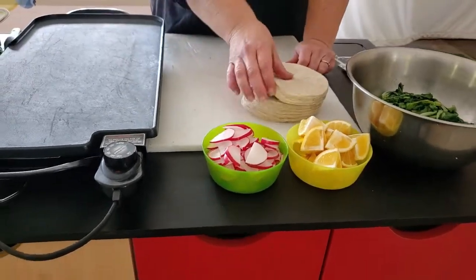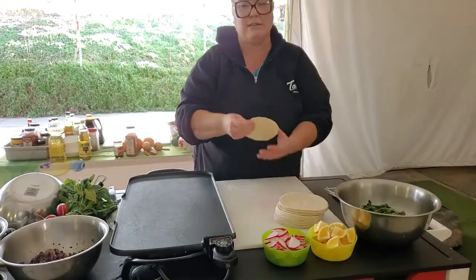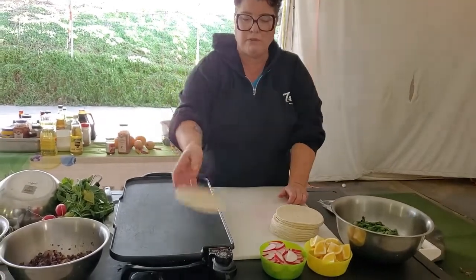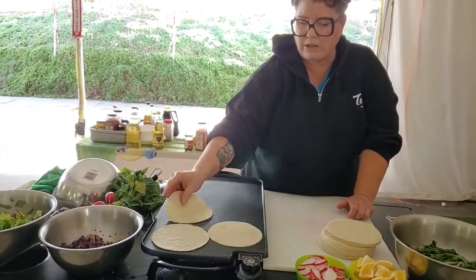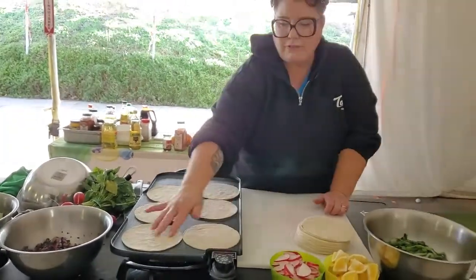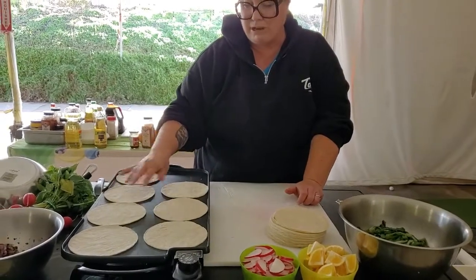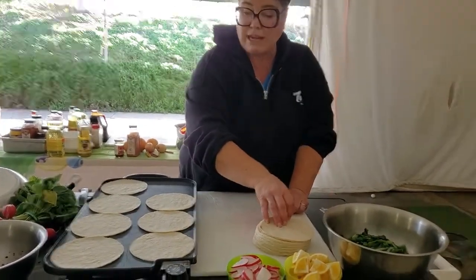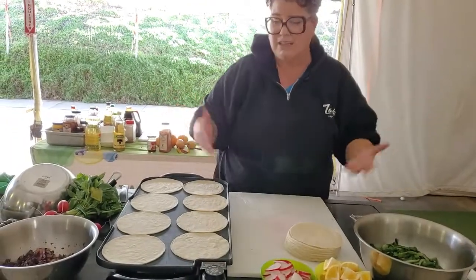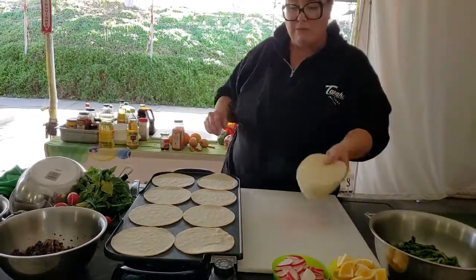Now let's talk for a second about tortillas. Corn tortillas come to you only par-baked — they're not fully cooked. So it's very important to cook your tortillas the rest of the way. Put them on a flat griddle or a dry pan — you can even grill them if you want. One fun thing I like to do is use two tortillas for each taco, because inevitably I put too many fillings in and half the stuff falls out onto the plate. If I use two tortillas and stuff falls out, I get a bonus taco — who doesn't love a bonus taco? So nice high heat, just let those heat up and get nice and brown on each side.